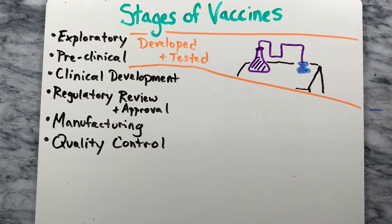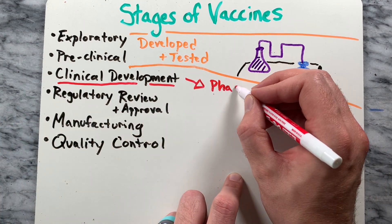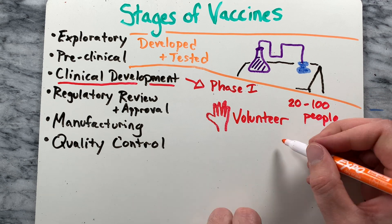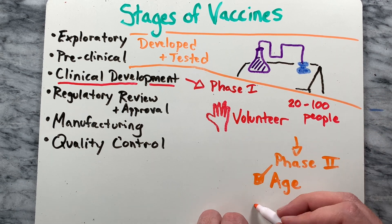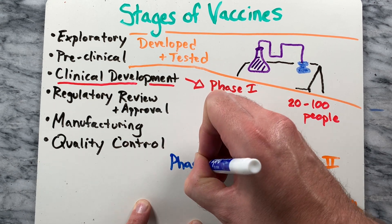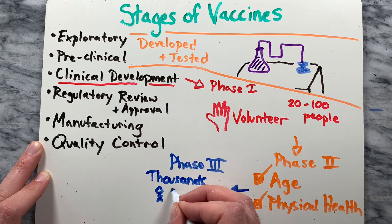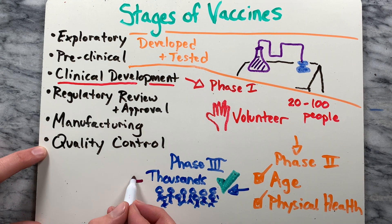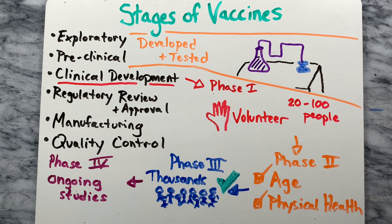During the clinical development stage, the vaccine is tested on people. In phase 1, 20 to 100 volunteers receive the trial vaccine. In phase 2, the study is expanded and the vaccine is given to people with characteristics — such as age and physical health — similar to those for whom the vaccine is intended. In phase 3, the vaccine is given to thousands of people and tested for efficacy and safety. Many vaccines also undergo phase 4: formal ongoing studies after the vaccine is approved and licensed.